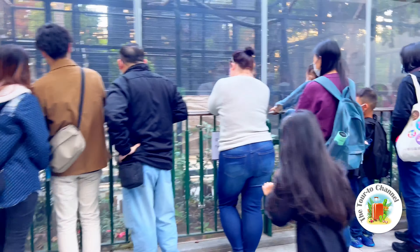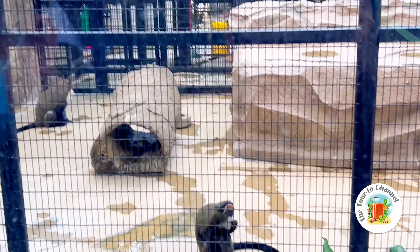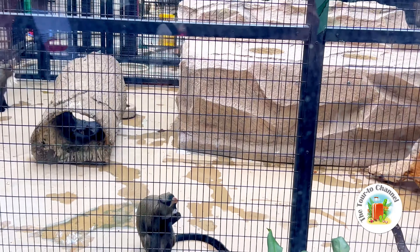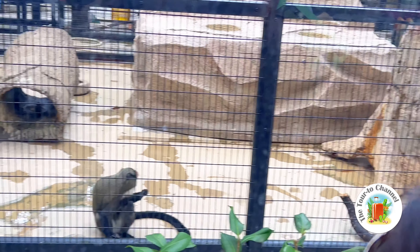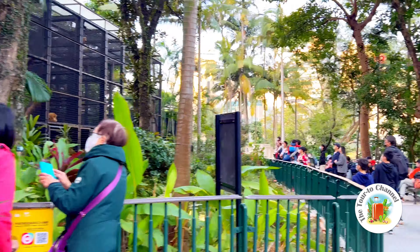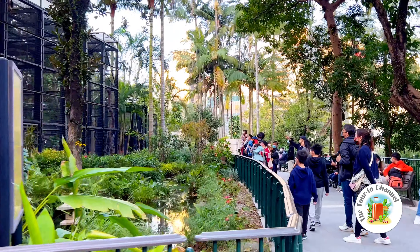Oh, a monkey's house! I'm going to see how it looks. Wow, there are so many monkeys — they actually like this new house. I love it! Wow. Now let's go somewhere else.